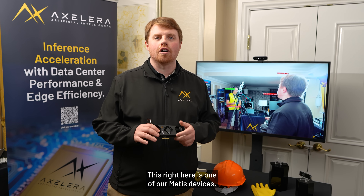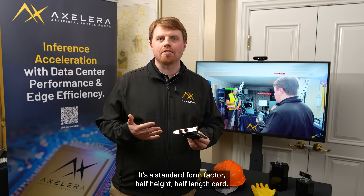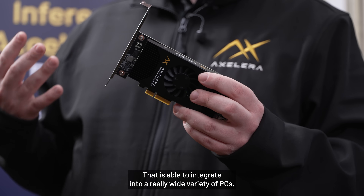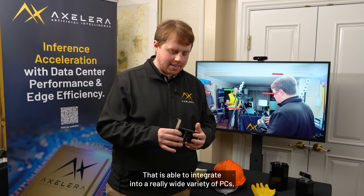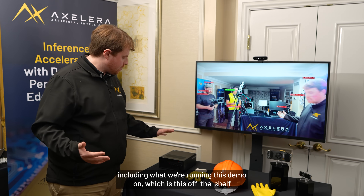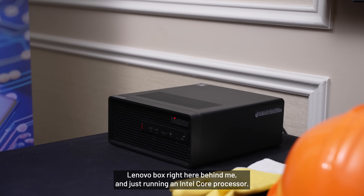This right here is one of our Metis devices — this is the PCI Express card. It's a standard form factor, half height, half length card that is able to integrate into a really wide variety of PCs, including what we're running this demo on, which is this off-the-shelf Lenovo box right here behind me, just running an Intel Core processor.